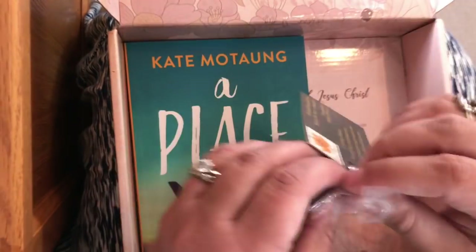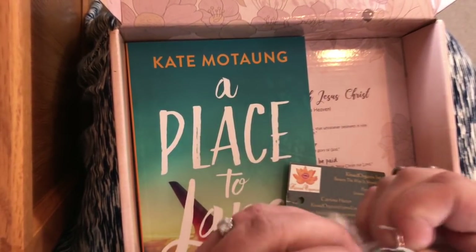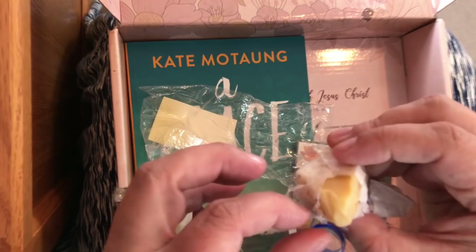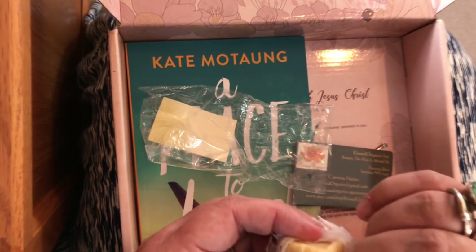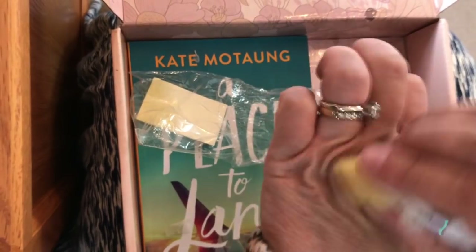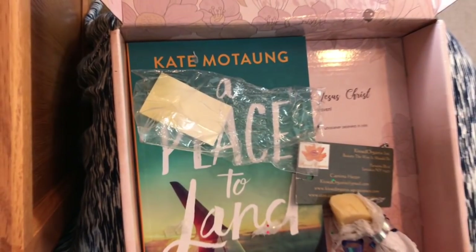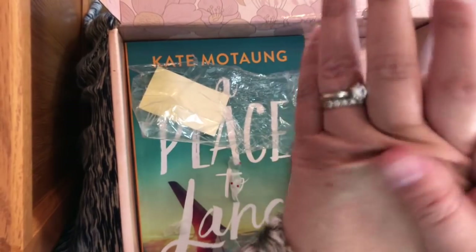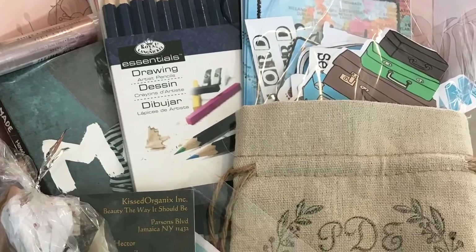Let's try the lotion bar right now — why not? It smells really good, not too strong. It's just a little chunk you rub on. My hands always get dry so we'll try it there. It's a little thicker than I normally use on my hands, but I might try it on my feet — I'll spare you those details!